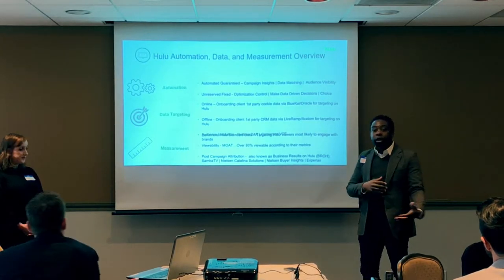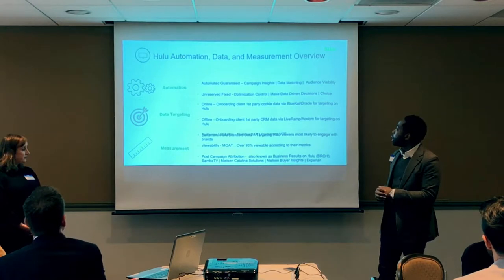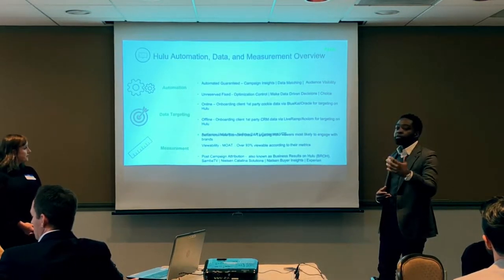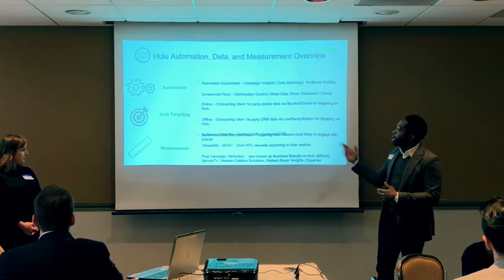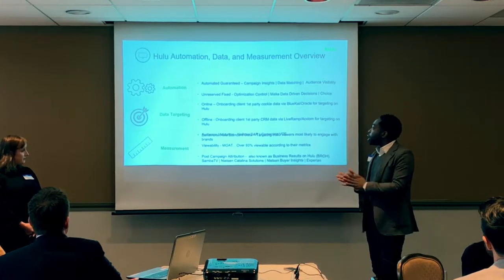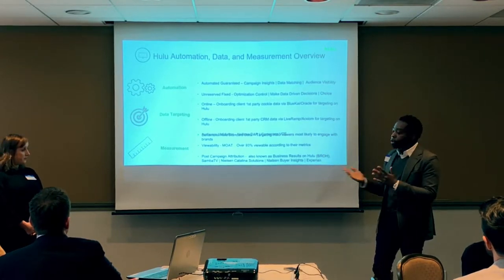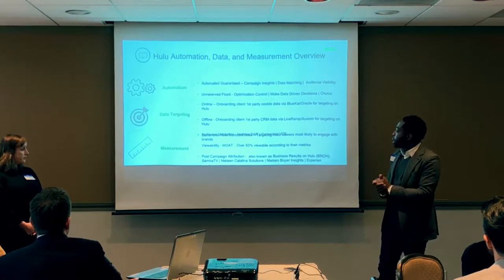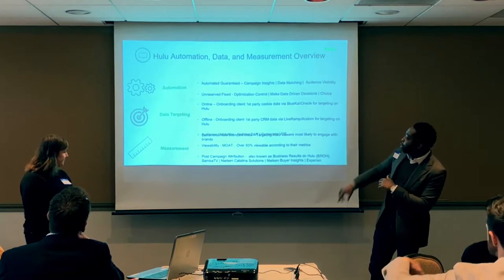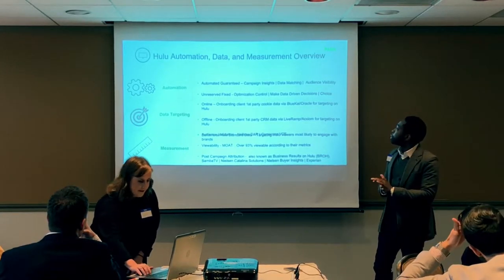For data targeting, we can take data from online or offline sources. For buyers using cookie environments, we receive cookie data via our relationship with Oracle and BlueKai. For addressable market buyers used to MVPDs like DISH and DirecTV, we also take data through our relationship with LiveRamp and Acxiom. For measurement, we use Moat for viewability metrics — over 93% viewable, well above industry standards — plus post-campaign attribution partnerships and audience validation through Comscore and Nielsen DAR.